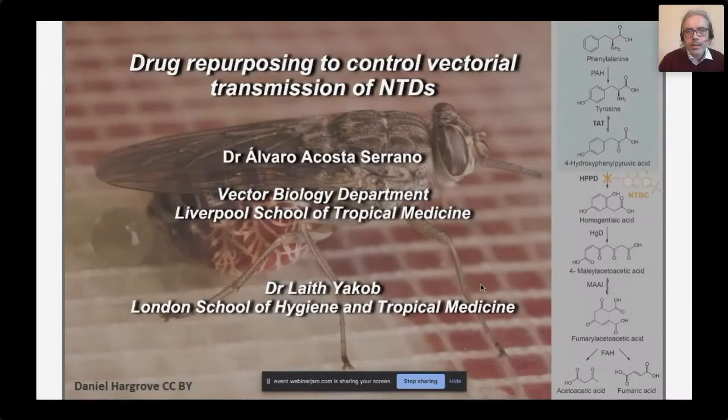This is our program on trypanosomiasis and tsetse flies, and trypanosomes in general. This is about something being discussed in this session, but not usually — we think about drugs that will control vectorial transmission of any entities, in particular trypanosomiasis. I just want to share this story, and at the end my colleague Dr. Leif Jacob will continue with this.